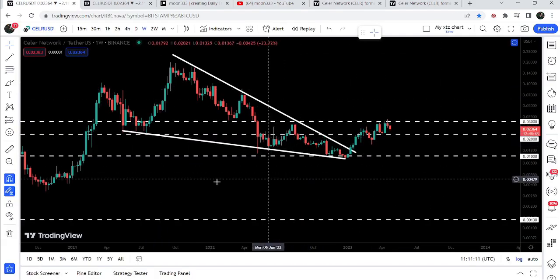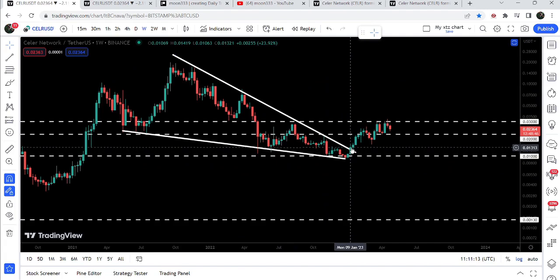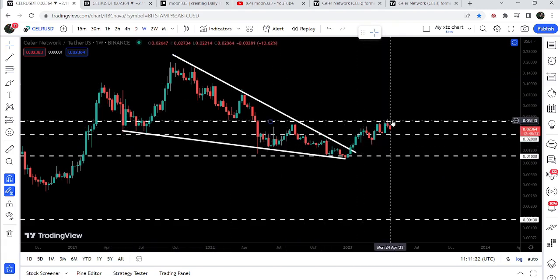Now let me take you to the weekly time frame chart. Here we can see a very significant development — in January 2023 we already broke out a very big resistance of a huge falling wedge pattern, but got rejected by the long-term resistance of 3 cents. Previously this 3-cent level was working as support, and almost as resistance here as well. We got rejected by this resistance, and recently on the April 17th candlestick we got rejected once again and are now moving to the downside.